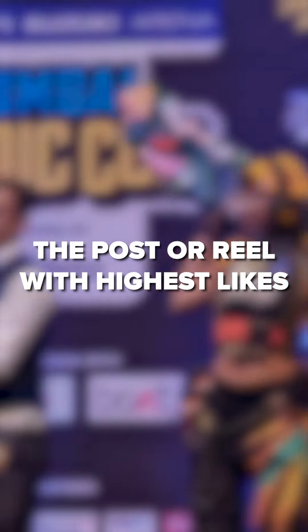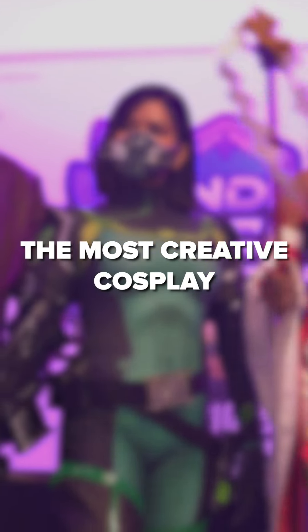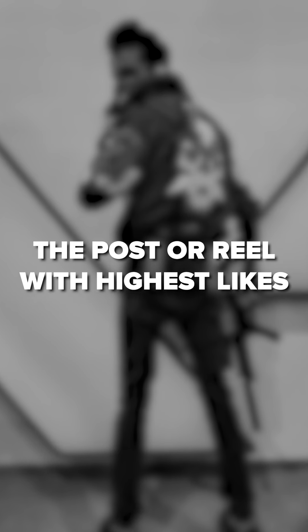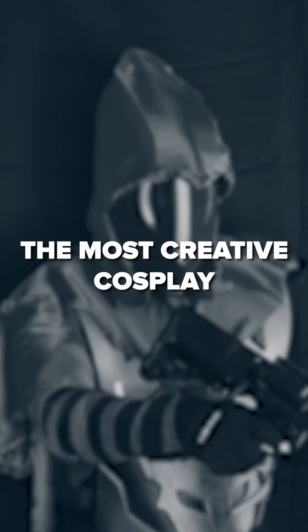In the professional category, the post or reel with the highest likes will earn Rs 20,000, and the most creative cosplay will also win Rs 20,000. In the amateur category, the post or reel with the most likes will earn you Rs 10,000, and the most creative cosplay will also earn Rs 10,000.